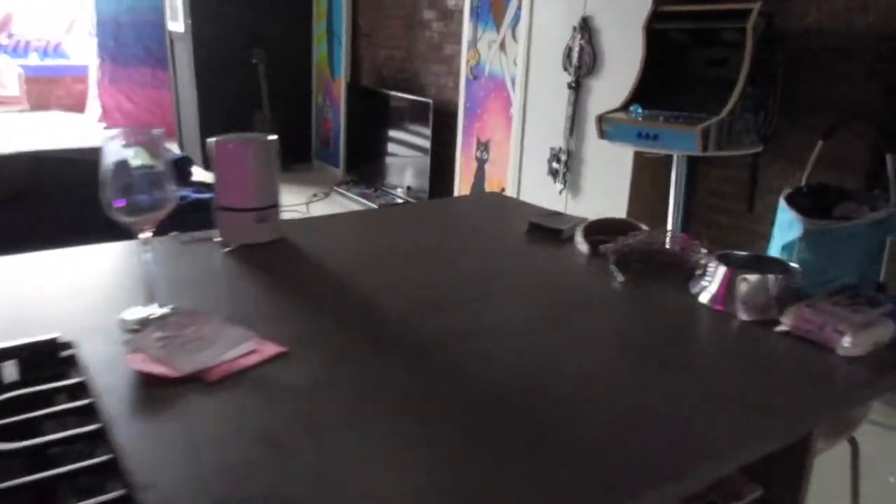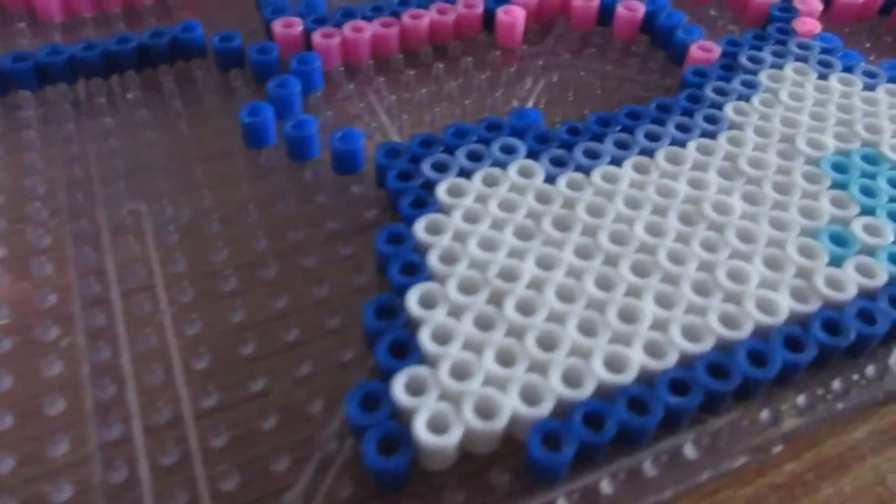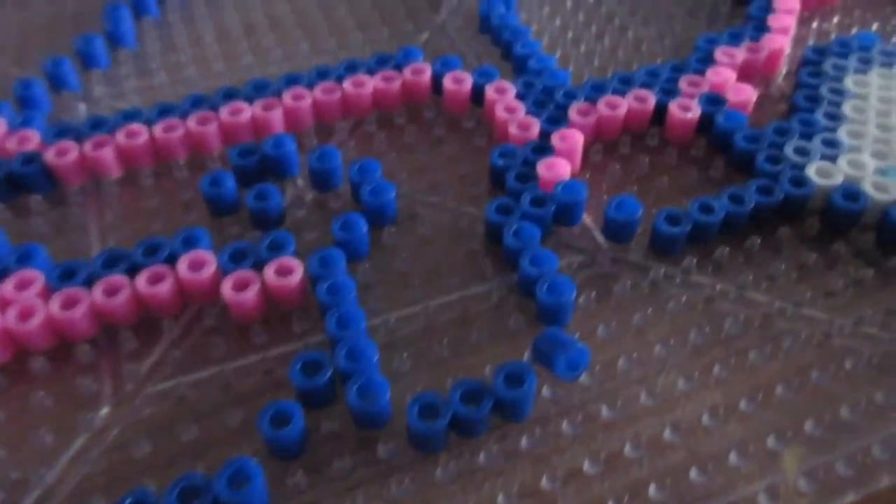I'm going to take you around to the little kitchen and the little chairs that I painted and made. But we're going to go to my little creative table. This is just a smaller version of a larger setup that I usually have, but this is how I create my large pixel art pieces.